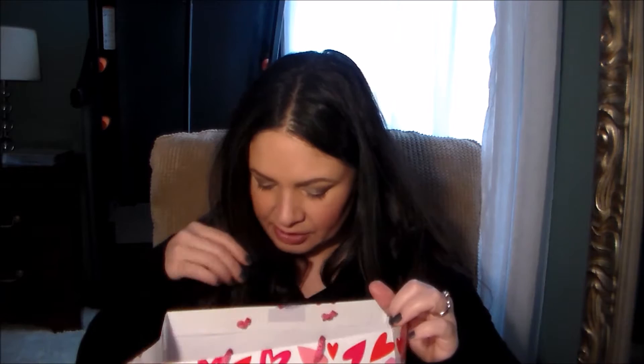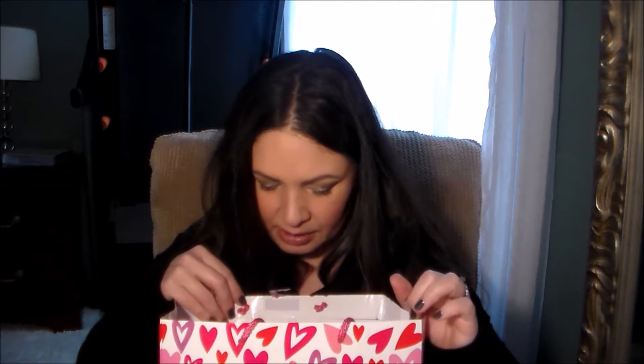Hi everyone, welcome back to my channel. Today I'm going to be doing my empties for the month of October. The month isn't quite over yet but it will be in a few days, so I figured I might as well just get this garbage out of here because I don't like hoarding garbage. I've literally just been taking stuff and dumping it into this old gift bag — there's some makeup, some skincare, shampoo, all sorts of stuff, so I'm going to dive right in.